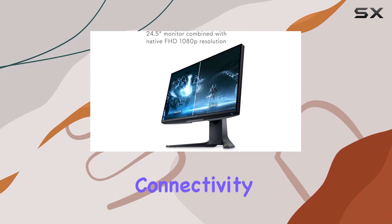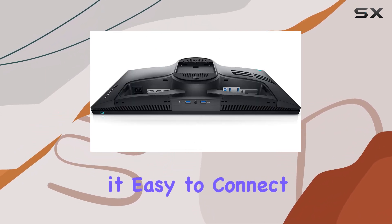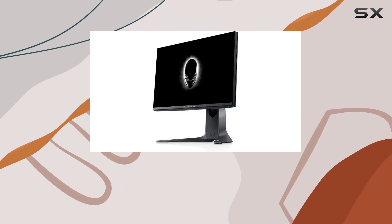In terms of connectivity, the AW2521H has you covered with multiple ports, making it easy to connect gaming consoles, PCs, and other devices.